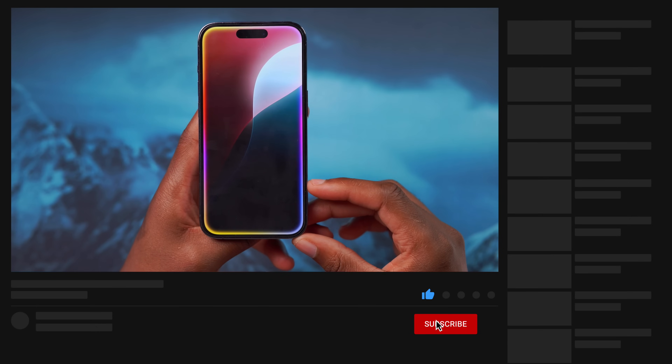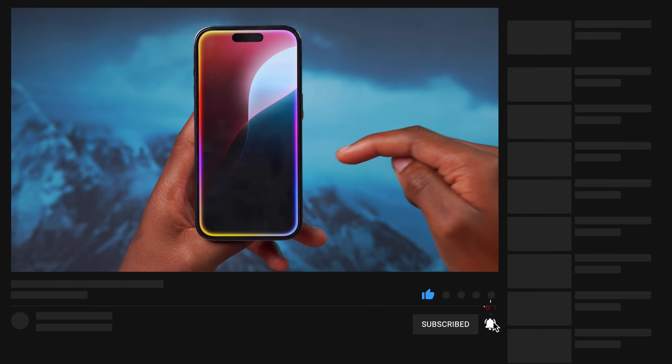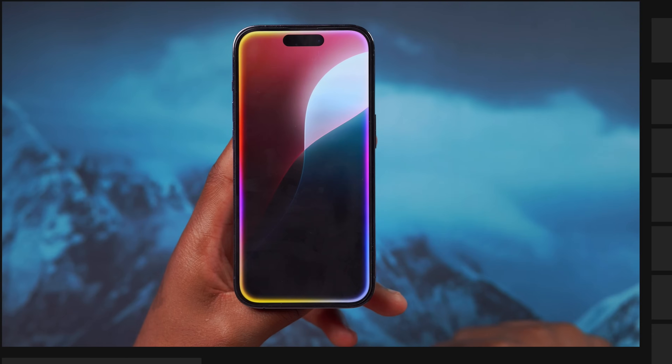If that's something you're interested in and want to see, definitely hit subscribe so you don't miss out.